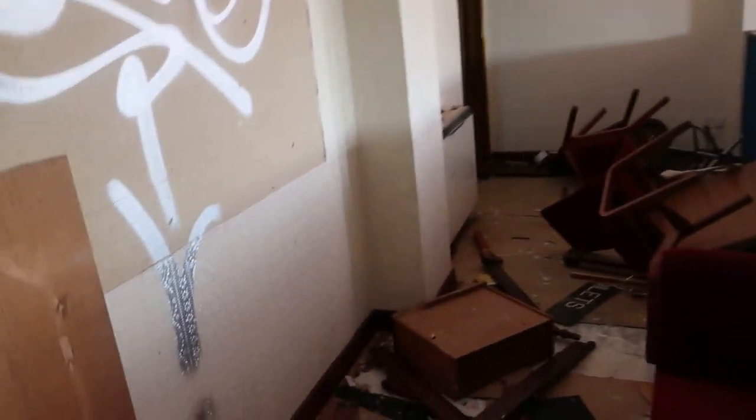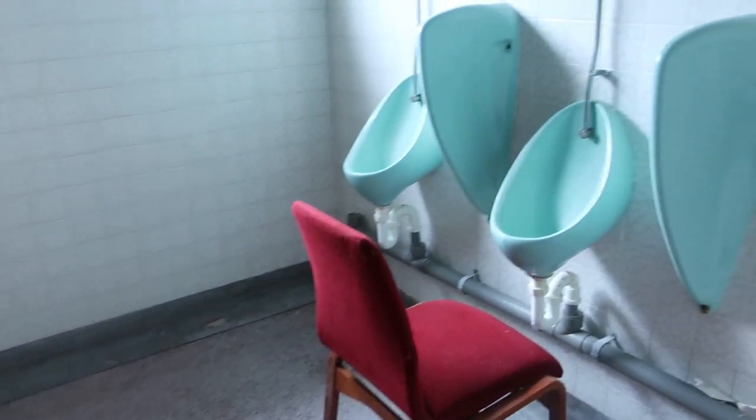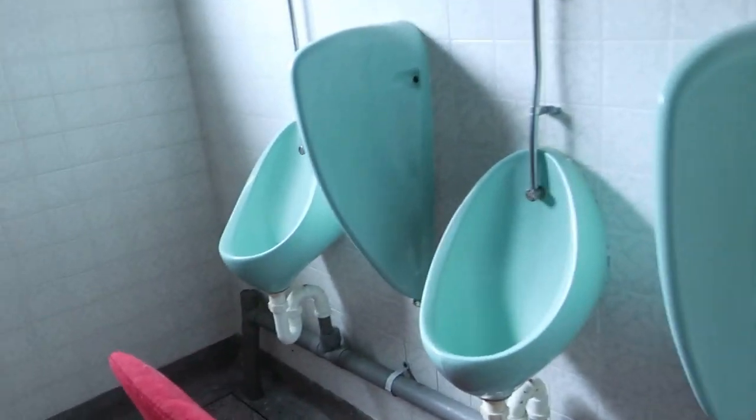I think these are just toilets here — a few smashed items and an old smashed videotape on the floor. I think these are just toilets, to be honest. They are. I like the colour of the urinals there — sort of turquoise.